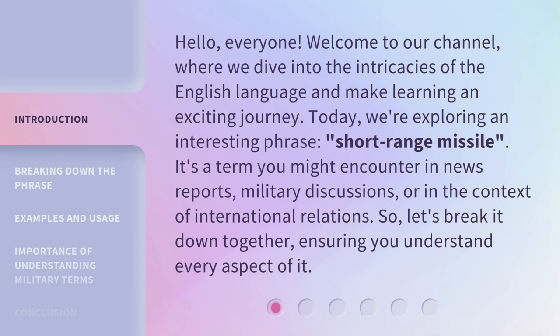Today, we're exploring an interesting phrase: short-range missile. It's a term you might encounter in news reports, military discussions, or in the context of international relations.